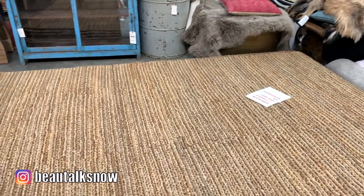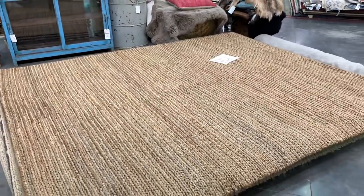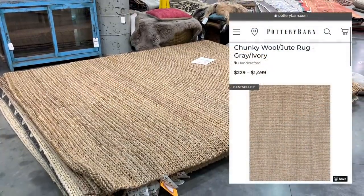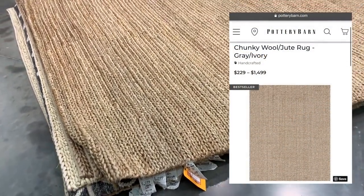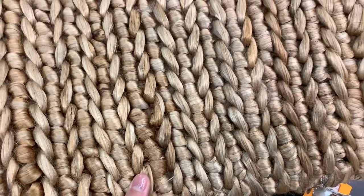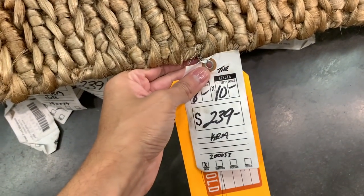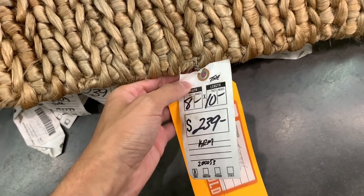Take this 8x10 naturally colored chunky braided woolen jute rug for example. At Restoration Hardware or Pottery Barn, the same style would set you back over $1,400 to $1,500. And here at Greenfront, you can scoop up one of these richly textured pieces for $239. So for all of you watching, remember you heard it here first.